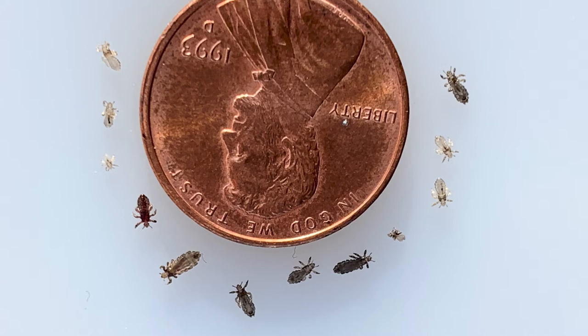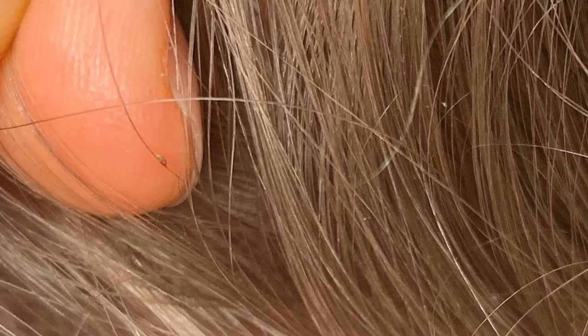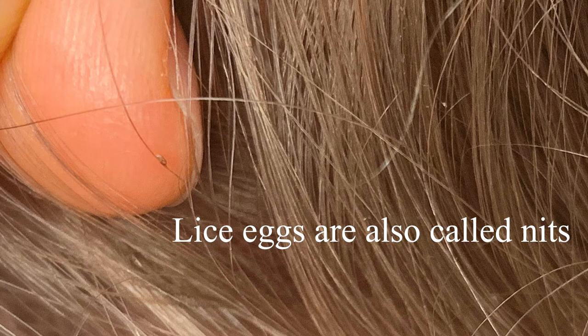Because lice bugs are so good at blending in with blonde hair, when you're looking for lice you really want to be looking for lice eggs, also known as nits — I use those two words interchangeably. Lice eggs are laid in the hair; each little egg has one bug inside that will eventually hatch. Lice eggs are actually glued onto the hair strand, meaning they don't move around and don't fall off. Because they're stuck on a single hair strand, it's a lot easier to see them in blonde hair than to see the lice bugs themselves.